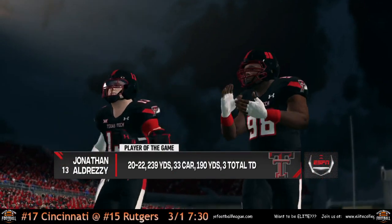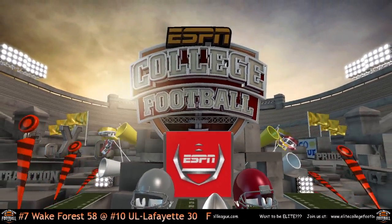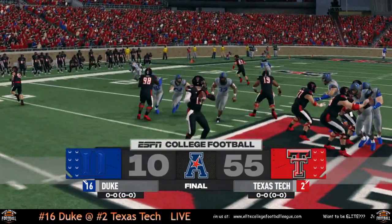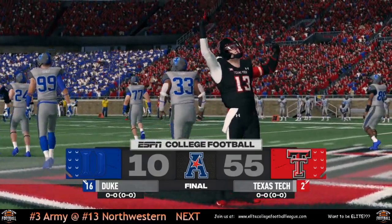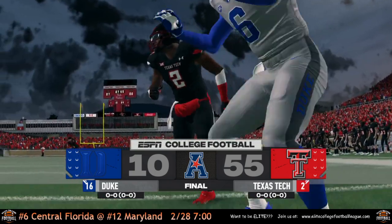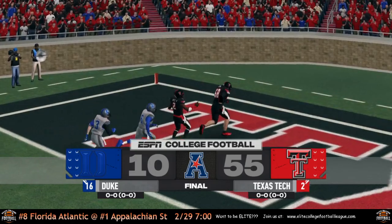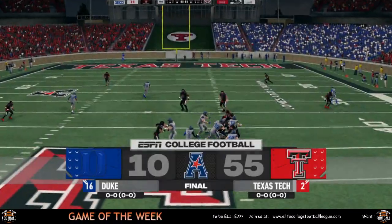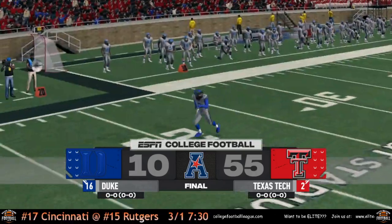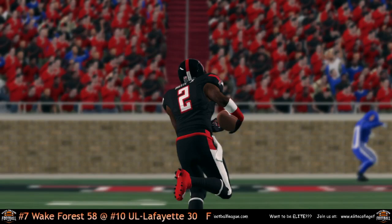Texas Tech wins 55-10. Dreezy went 20 for 22 — 'Don't tell that running back he can't throw the ball because he is very accurate when he does.' 'Keep your heads up Duke, move on to next week. You played number two — we all know Texas Tech is a hard team. Got to get your freshman CJ Jones locked in a little bit.' Texas Tech defense and offense both came out strong. 'Their first score was within the first minute and then they got a pick six and it's just been downhill for that Duke team.' Texas Tech — 'keep the popcorn on the other sideline.' Thank you all for tuning in. Have a good one.